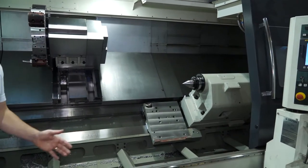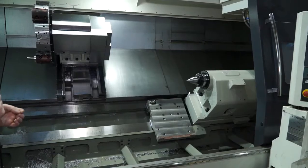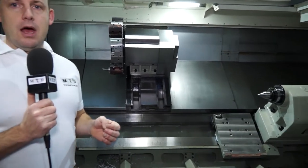We've got over two metres in the turning length. We've got accessibility by having two doors that open, so if we're looking to crane load components, this demonstrates the reasons why Bob opted for this V-turn.